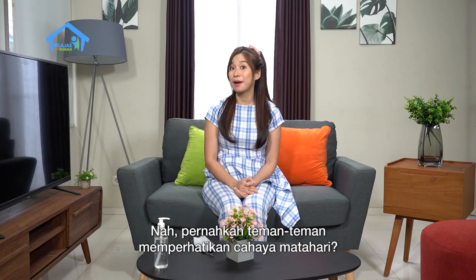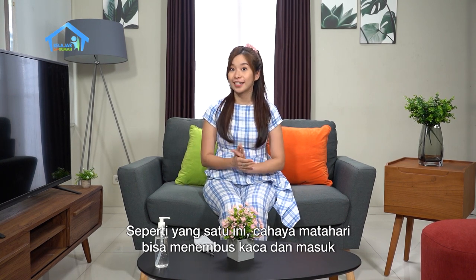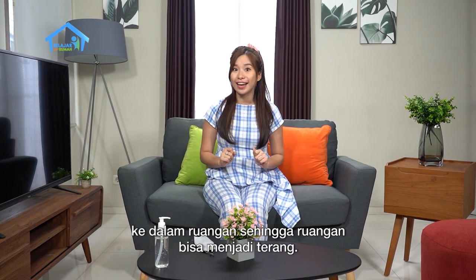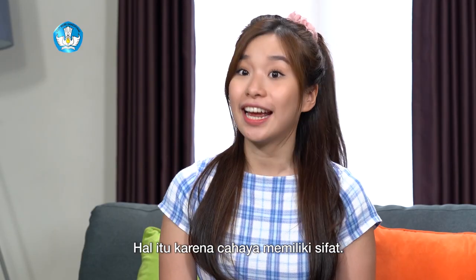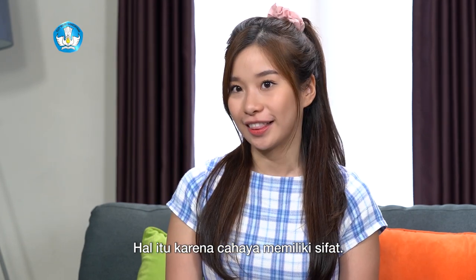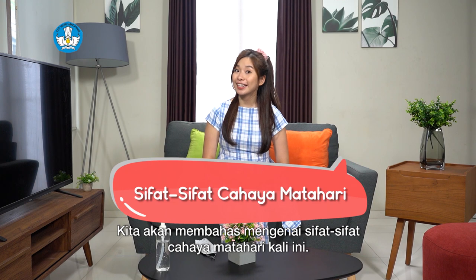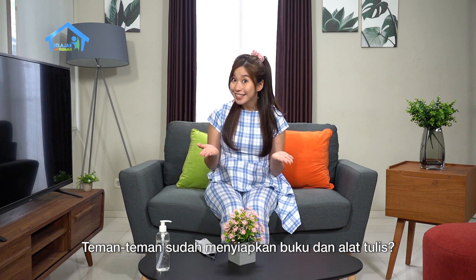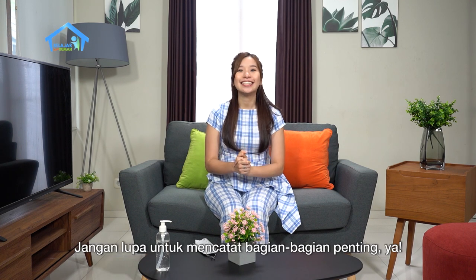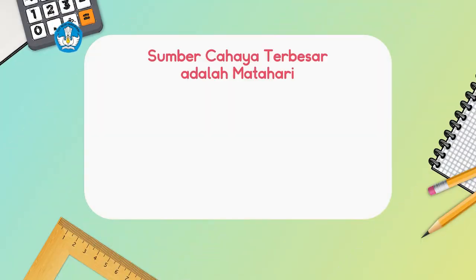Have you ever noticed sunlight? Like this one — sunlight can penetrate glass and enter the room so the room becomes bright. That happens because light has properties. We will discuss the properties of sunlight today. Friends, have you prepared your books and stationery? Don't forget to take notes of the important parts.